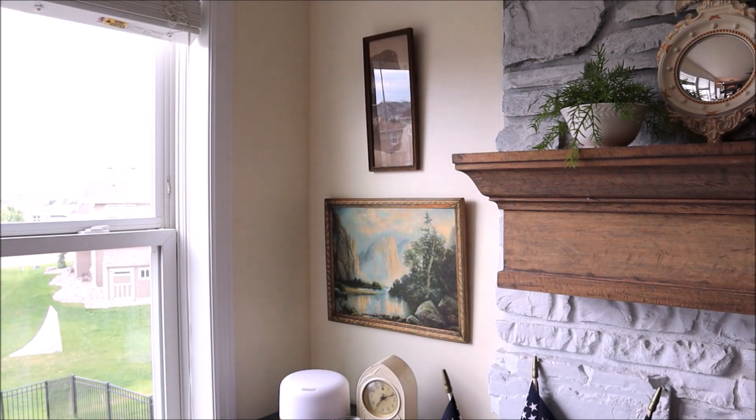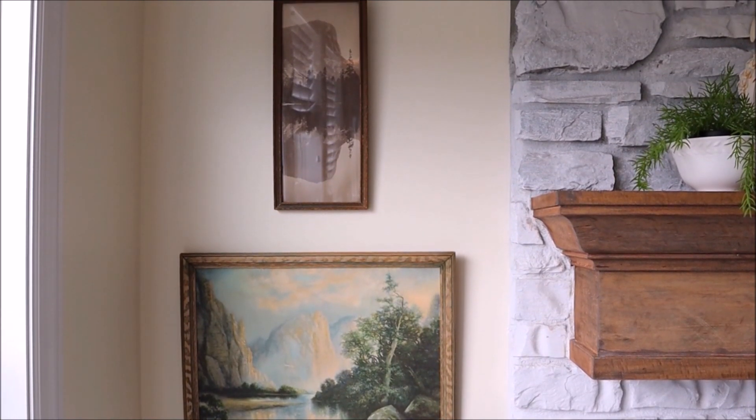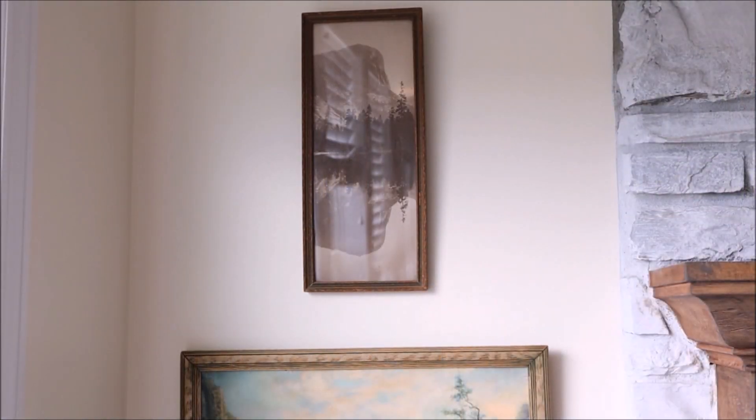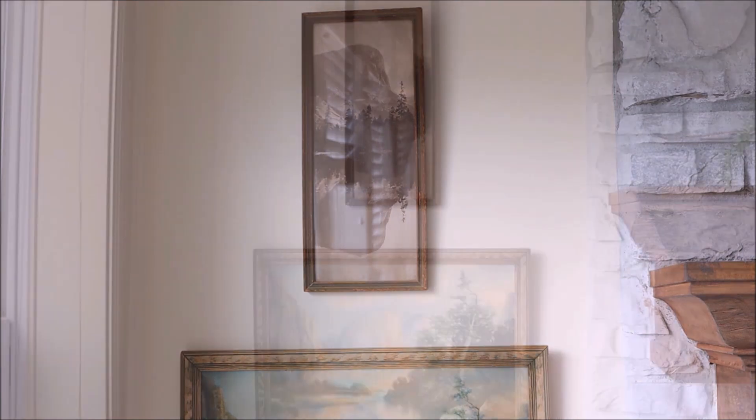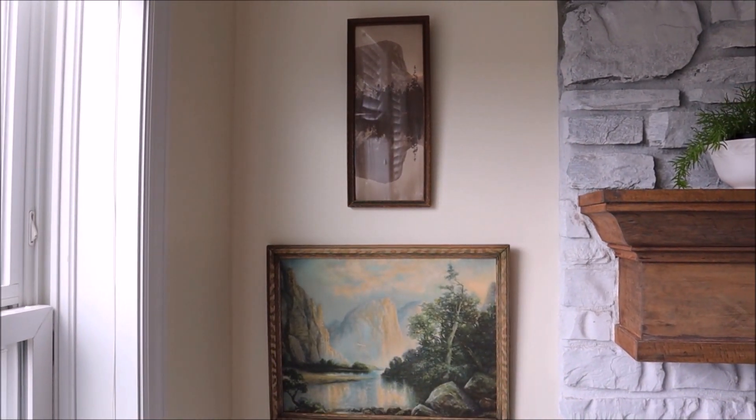I've made one small update in the living room to this little corner nook. I added this tall and skinny black and white vintage print which I found at a flea market earlier this spring. I think it looks great paired with the other vintage print that I have and it makes me happy, so I'm going to leave it up for a while.